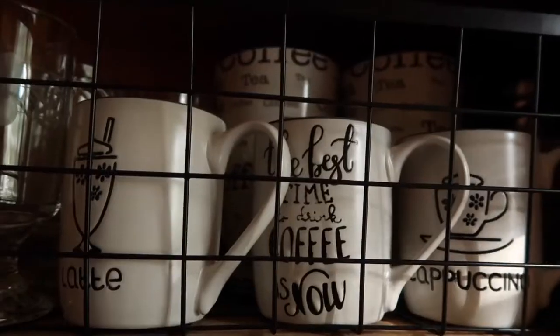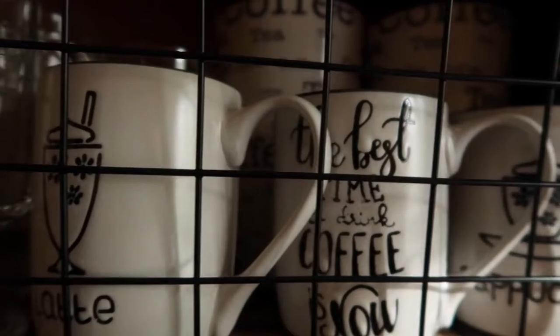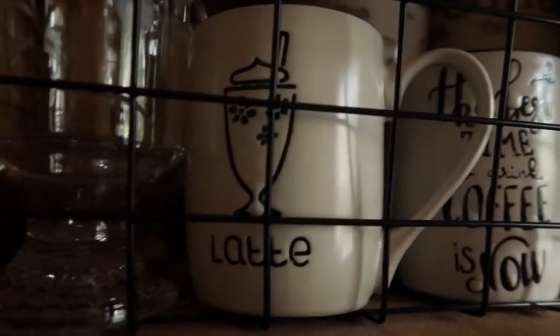Back in June I did a haul tour of items that I had picked up from the Dollar Tree but didn't haul on camera. Since then I have accumulated other items that I picked up from the Dollar Tree at different times, so I thought I would do another one of those tours — different items around the house that I just brought home and used right away. For starters, I've got you right inside my cabinet.